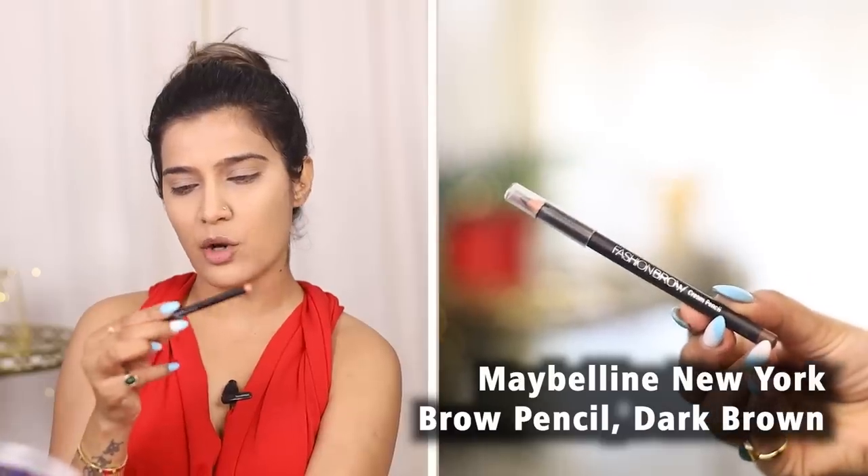For eyebrows, I have used the Maybelline New York Fashion Brow Cream Pencil in the shade Dark Brown. I will have everything linked in the description box below. And as with all the products I've mentioned, I got them all from Amazon — it's a one-stop solution with no hassle. Under one roof, you will get all of them.